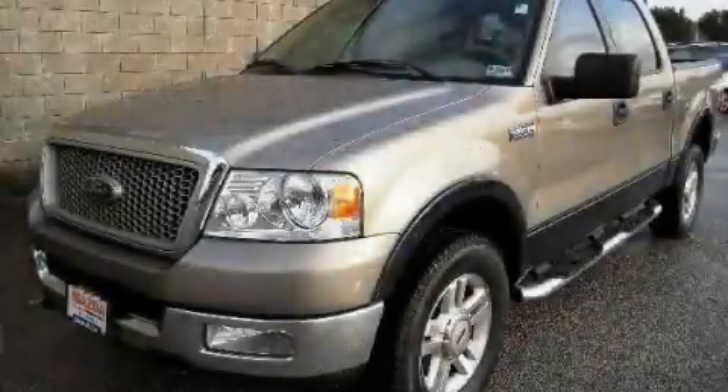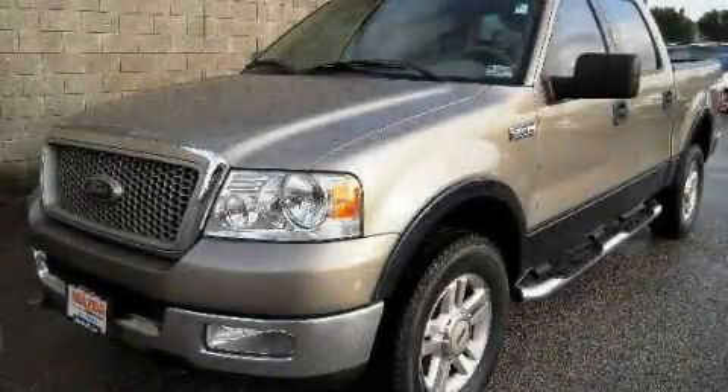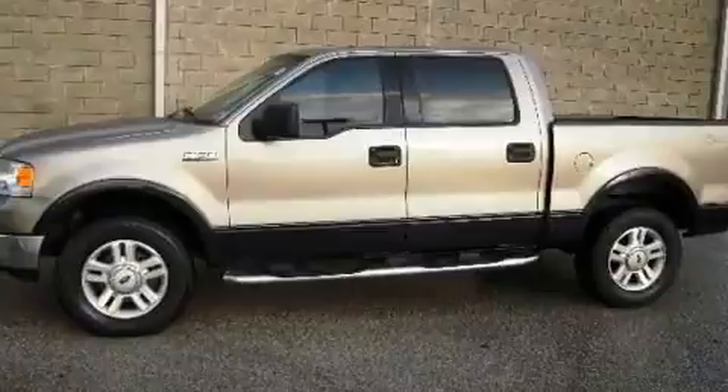This is a 2004 Ford F-150, made for the job site, the trail, and the town.